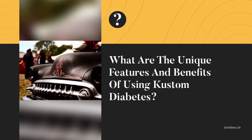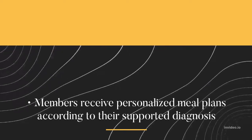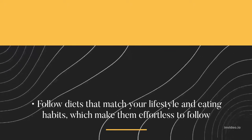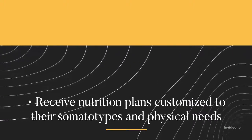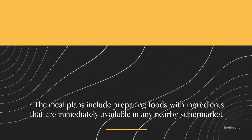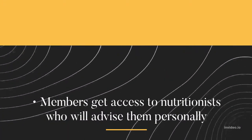What are the unique features and benefits of using Custom Diabetes? Members receive personalized meal plans according to their supported diagnosis. Follow diets that match your lifestyle and eating habits, which make them effortless to follow. Receive nutrition plans customized to their somatotypes and physical needs. The meal plans include preparing foods with ingredients that are immediately available in any nearby supermarket. Members also get access to nutritionists who will advise them personally.